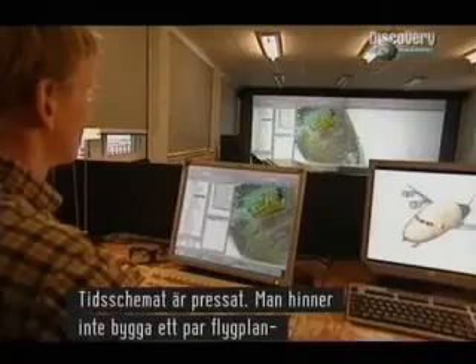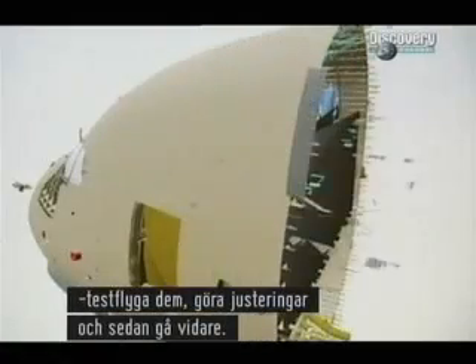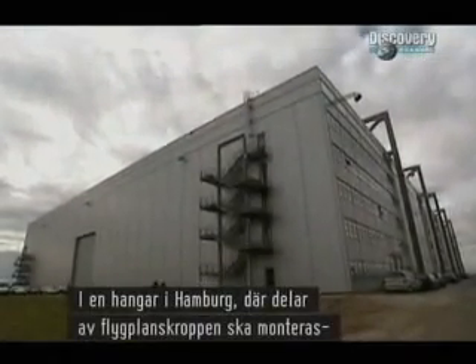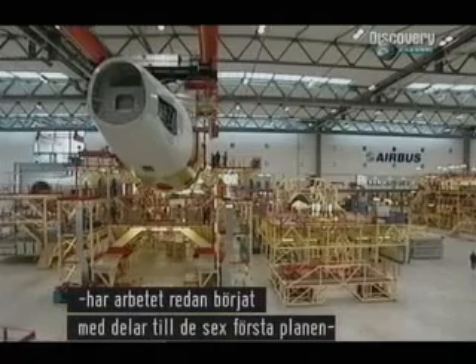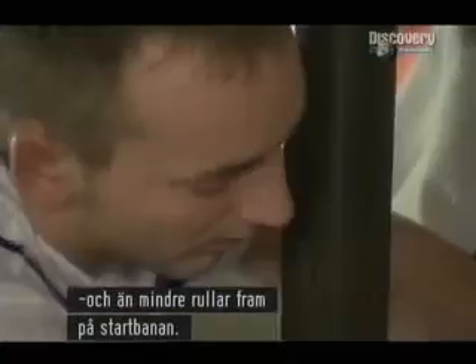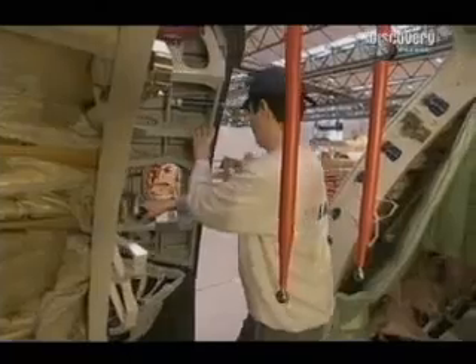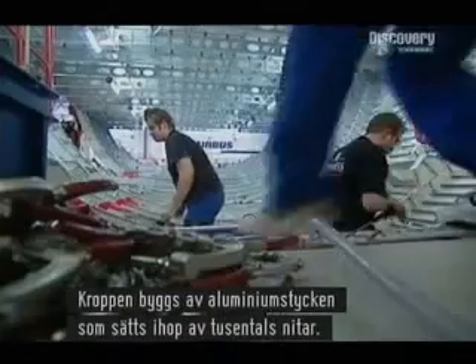The schedule is so tight. There's no time to build one or two aircraft, test fly them, make adjustments, and then carry on. Modern computer design and simulation techniques mean that everything is happening at once. In Hamburg, in the massive new hangar built to assemble sections of fuselage, workers have already started on the parts for the first six aircraft, even though it will be over a year before the first A380 is in one piece, let alone racing down a runway.